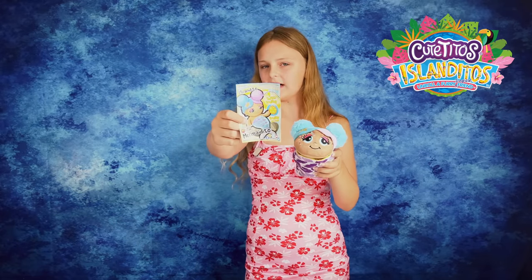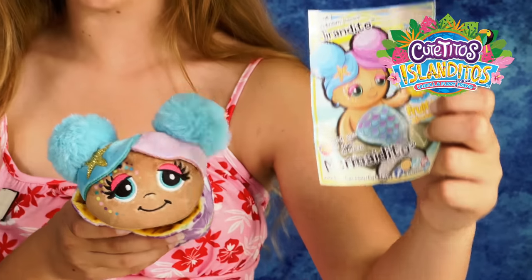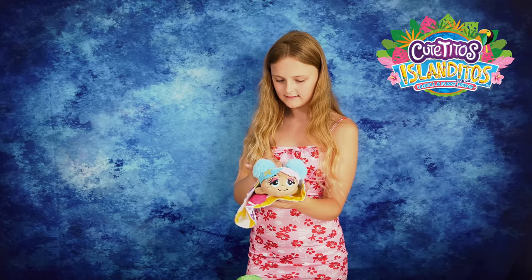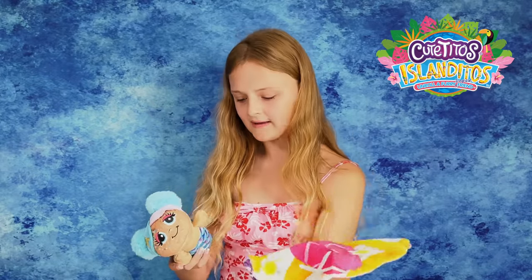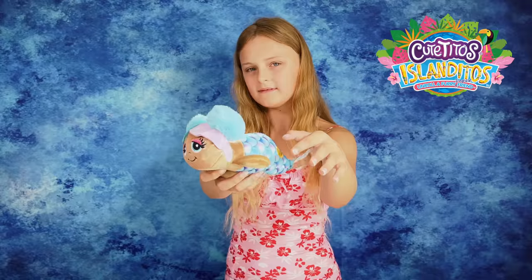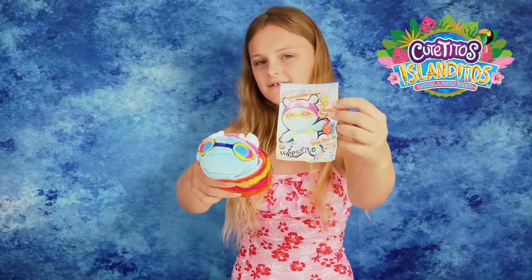First up we have Mermaidio, and she has a little card here which tells us all about her. Her birthday is the 29th of March and she is a Tutti Frutti. She has a cute beach towel themed blanket and a little yellow sun on her hip - so cute, and she smells amazing! Second up we have Hippoito, and his birthday is February 15th and he is a Super Tutti Frutti.